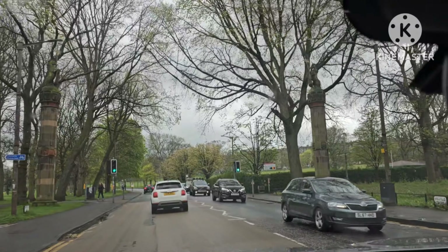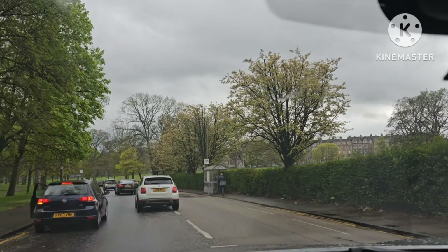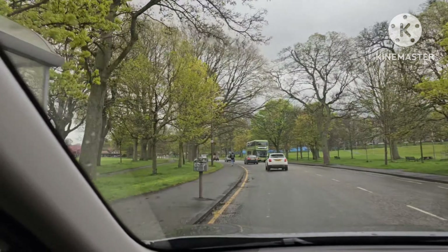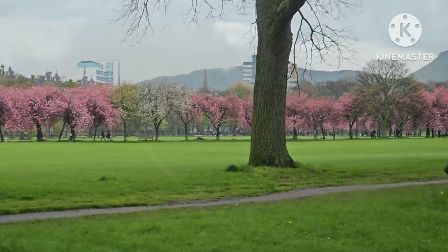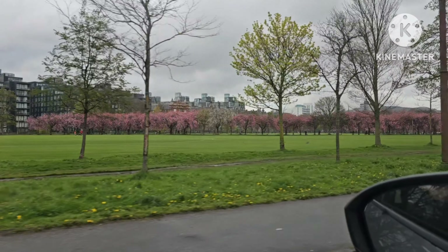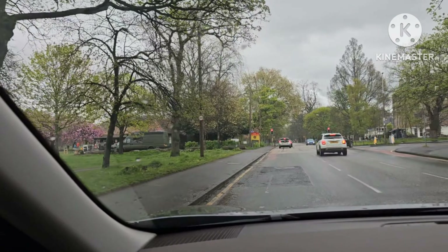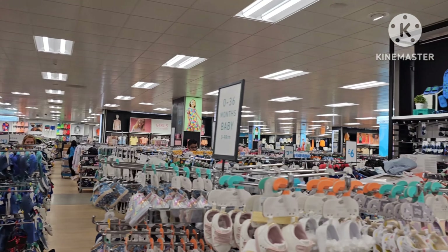In the summertime there are hundreds and hundreds of people. This road is going toward the same site — the parliament house is in that direction. Look at all those blossom trees all the way up — that's the main walkway through the Meadows. Unfortunately it has been bulldozed, but all of those black houses were where the old Royal Infirmary used to be — the original infirmary.